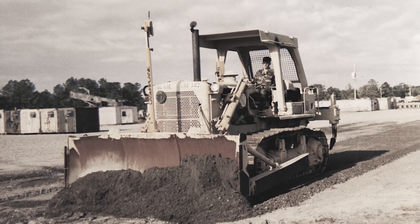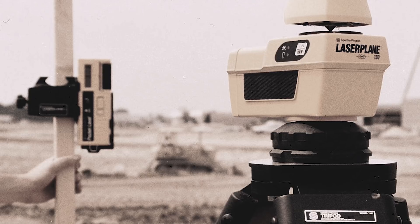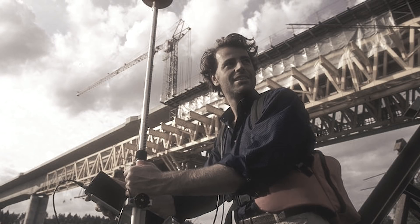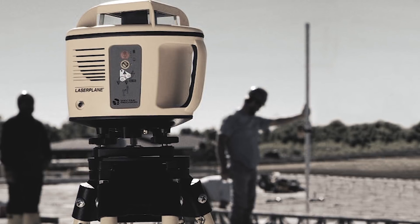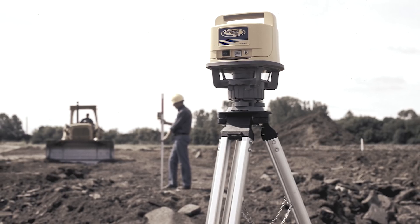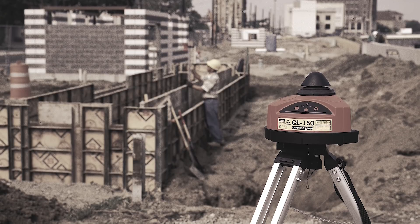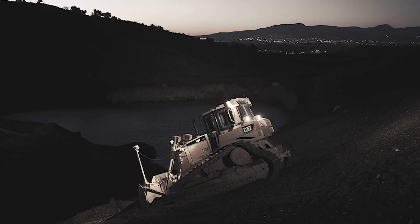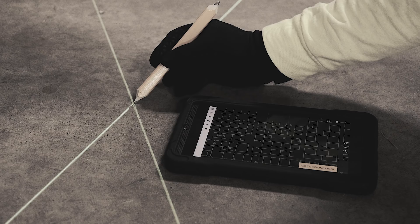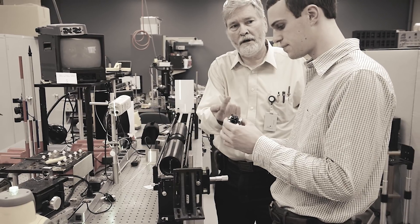Spectra Precision is the industry's first commercial laser company. Established in 1961, we've set the bar for innovation in the construction laser industry. We've tirelessly put our efforts into developing every major laser positioning system in the construction field, including the world's first rotating laser and commercial electronic laser level. Spectra Precision is the strongest name in the industry because we created the industry.